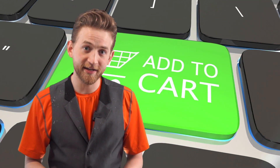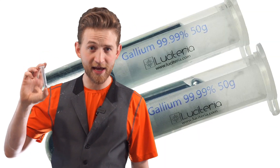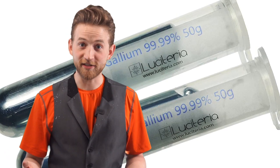Where do you buy it? Well, I get mine online. It's fairly expensive — for a vial of about 100 grams of gallium, you're going to look at about 50 to 60 bucks. But it is really cool and if you have some, it's amazing.